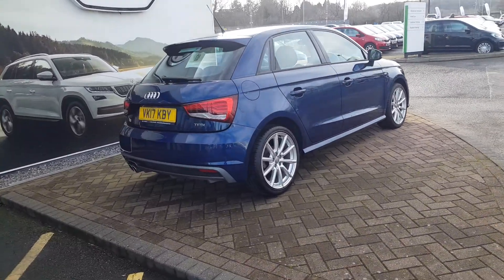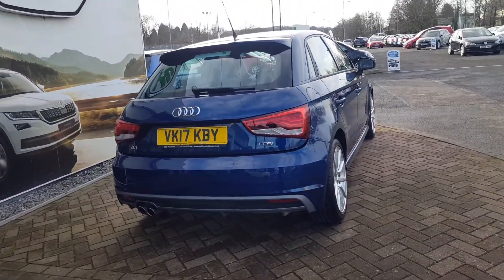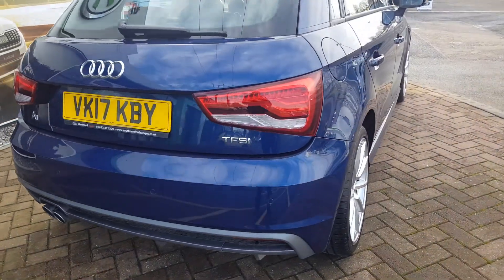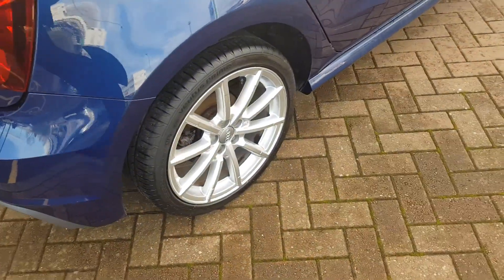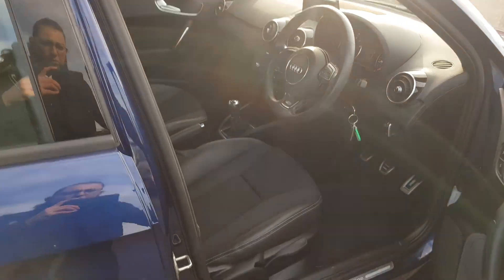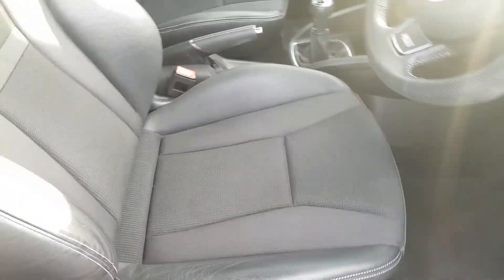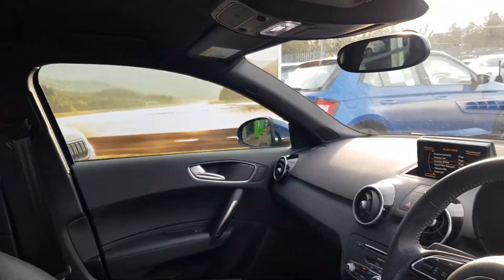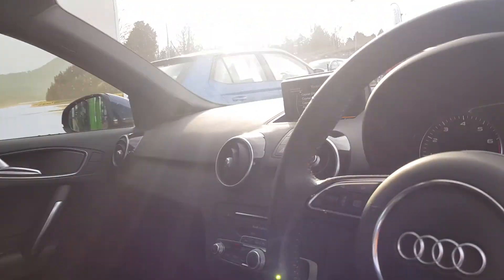This is the S-Line specification finished in this gorgeous deep blue metallic paint, and it has the petrol TFSI engine, six-speed manual with traditional handbrake. You get the silver alloy wheels, and inside it's part leather, part cloth, black upholstery throughout with the black roof lining as part of the S-Line specification.